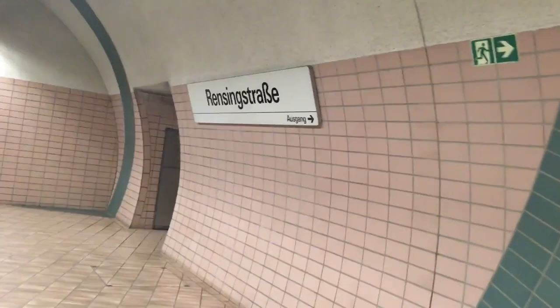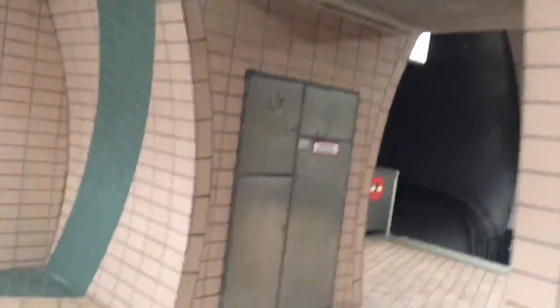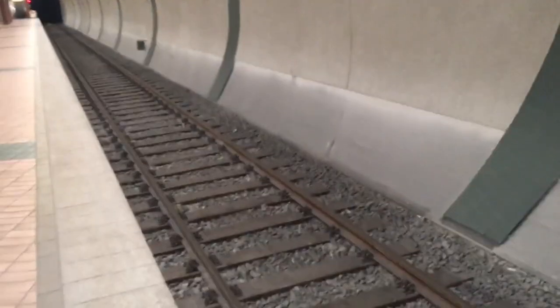Der Grund, warum ich hier nach unten gehe: Auch wenn es hier keinen Ausgang gibt – man sieht das deutlich auf dem Schild – wirkt es so, als ob hier einmal einer geplant war. Es gibt hier einen Durchgang zum anderen Bahnsteig. Wir müssten jetzt ungefähr unterhalb der Brücke mit der A43 sein, die die Hörner Straße über uns verläuft.